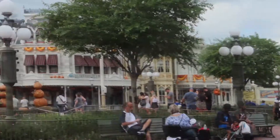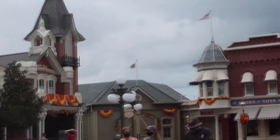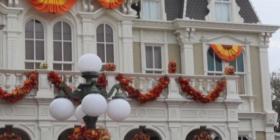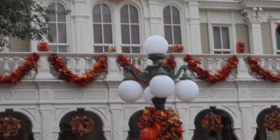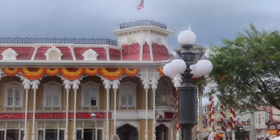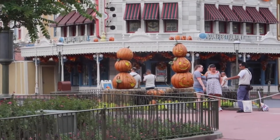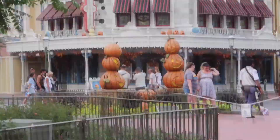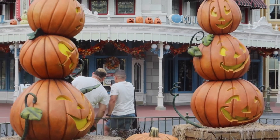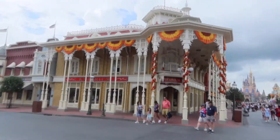They've even added some more this year — definitely added more pumpkins. I see a lot of pumpkins up on ledges. Great atmosphere, so much fun. And look, a bunch of pumpkins there — good for photos. That was pretty scary!